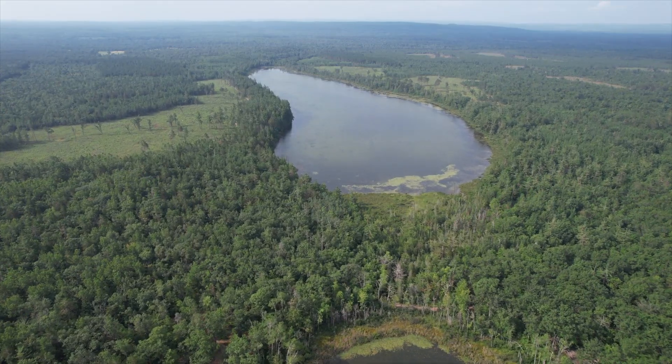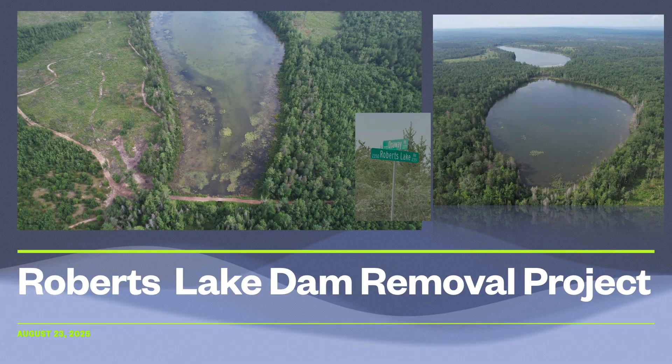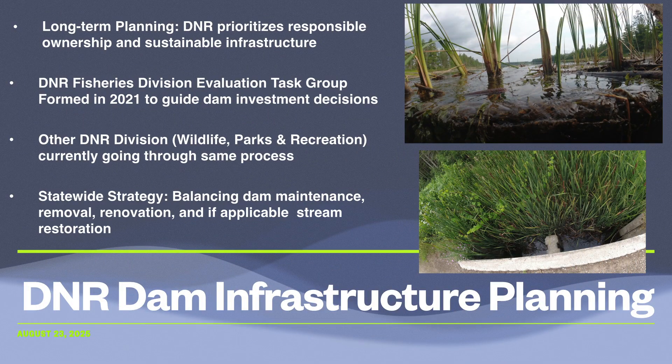They all have one question in common: why are we losing this beautiful lake and wilderness that we all love? Is it really necessary and can anything be done to save the lake? The rest of this video is an attempt to answer that question. The Department of Natural Resources is taking a proactive approach to dam infrastructure management. Across the state, dams are aging and their maintenance and mandatory inspection costs are rising. In 2021, the Fisheries Division created a Dam Evaluation Task Group with the goal of guiding investment decisions. This group looks at which Fisheries Division dams should be maintained, which should be removed, and where stream restoration is the better option. The Roberts Lake Dam case represents a part of this broader statewide strategy.